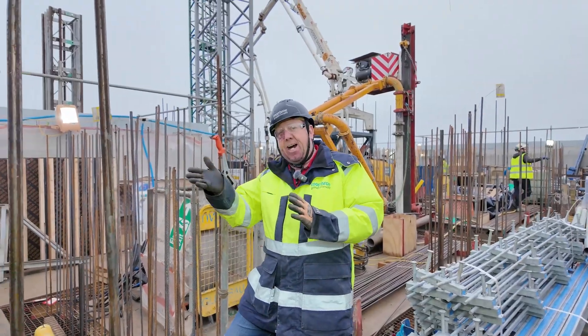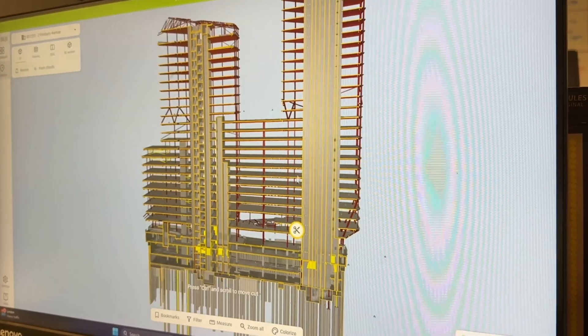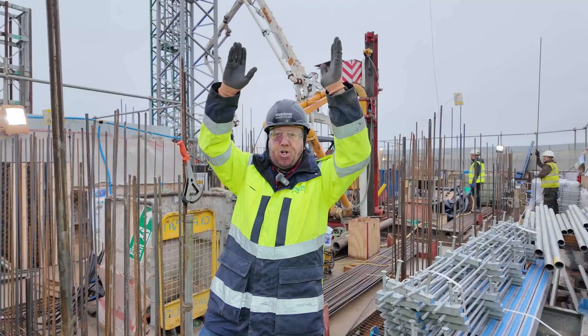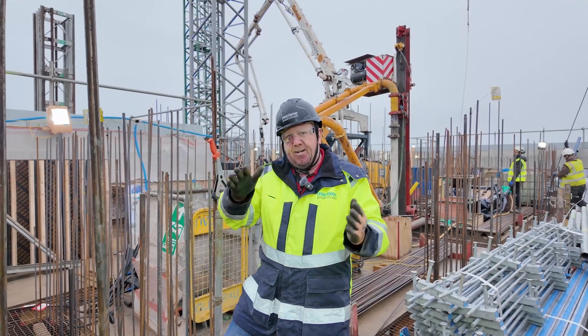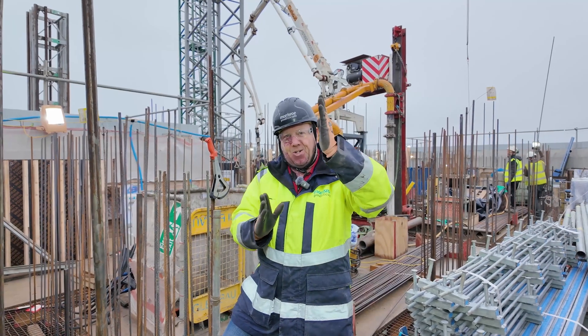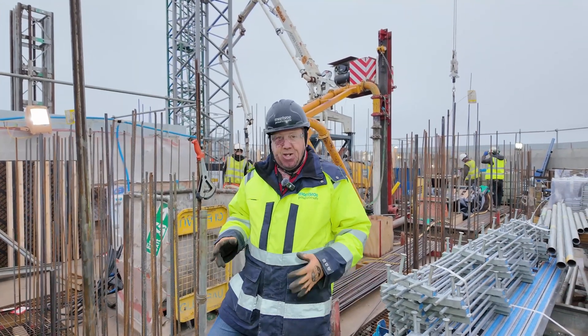The building actually cantilevers out over Sun Street. In the design work of the slipform, up to level 20 we had to take it out of plumb by 20 millimetres and then take it to the top. Once the building is built and completed, slowly it will actually come back into zero plumb. So a lot of engineering work in the background has been done to achieve that.